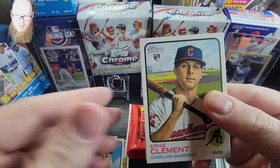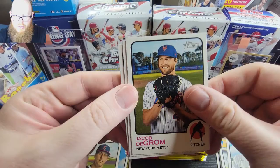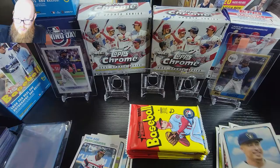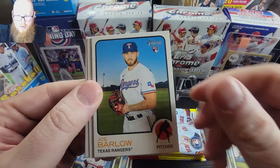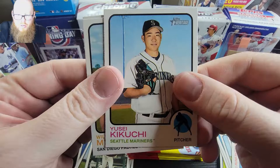I would really love to hit an auto. There's an Ernie Clement, Enrique Hernandez, Dallas Keuchel. What we really want is Wander, De Grom, Yordan, Tatis, Harold Ramirez. There's a nice one - New Age Performers of Luis Robert - and then we have a Colton Long followed by Tyler O'Neill. RBI leaders: another Gavin Sheets rookie, Kikuchi, Will Myers, Dylan Carlson, Jake Fraley. These cards are pretty thick too.